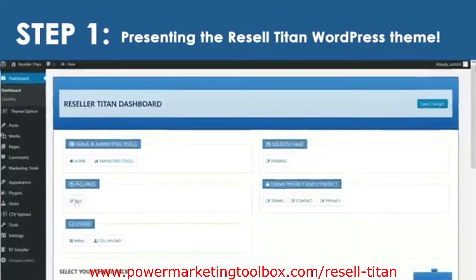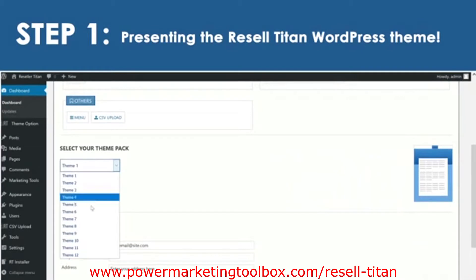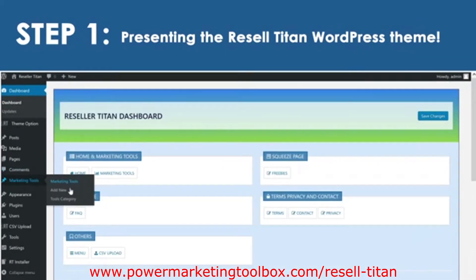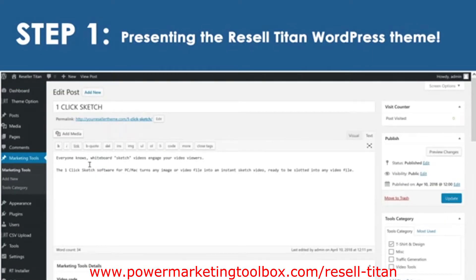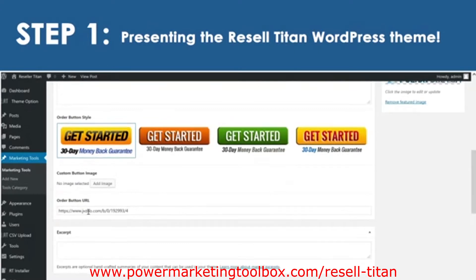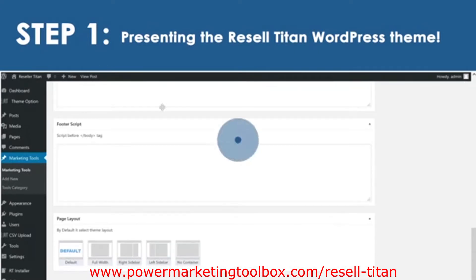All you need to do is activate the theme on your own domain, choose from 10 professional design styles, then enter your PayPal and autoresponder settings, and start collecting the leads and profits. It looks like it took weeks to put this together, but it only took us a few minutes.